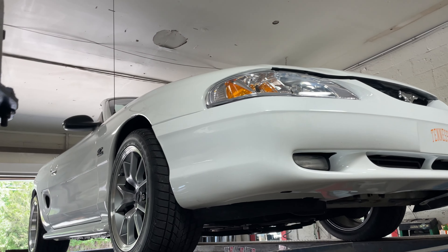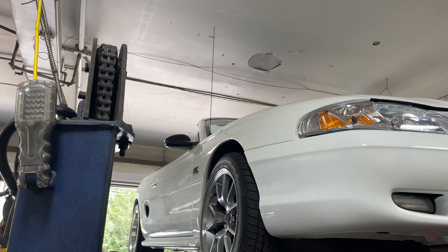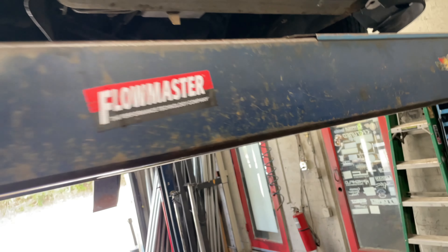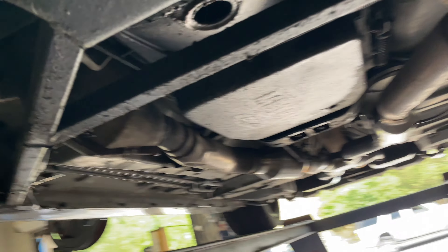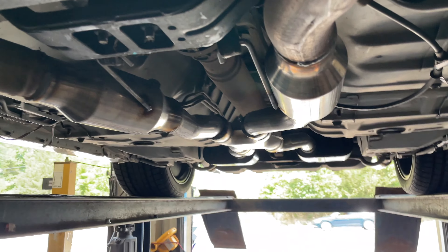All right guys, we got this beautiful 1995 Mustang GT convertible — it's really clean for a '95, so they're restoring it. It's got factory converters on it, and it's a California car, so it comes with four catalytic converters.